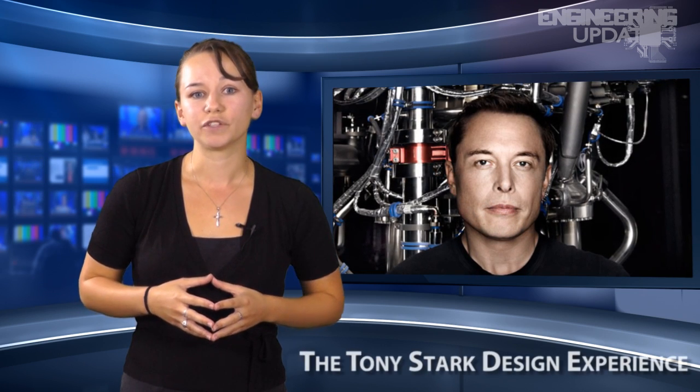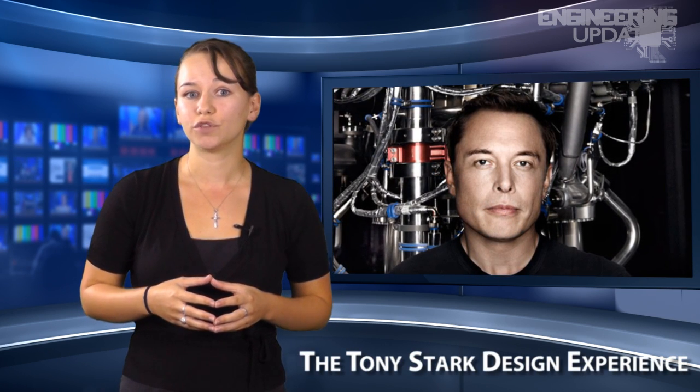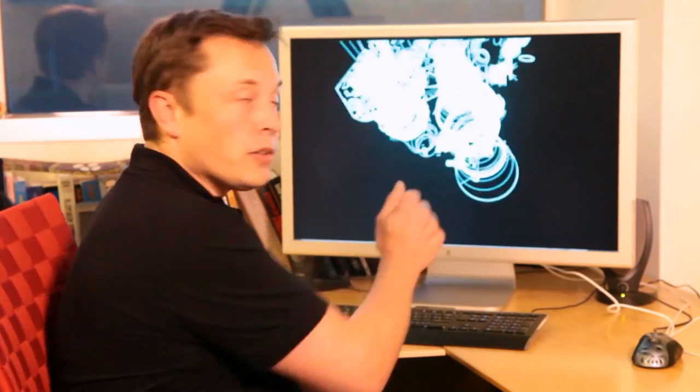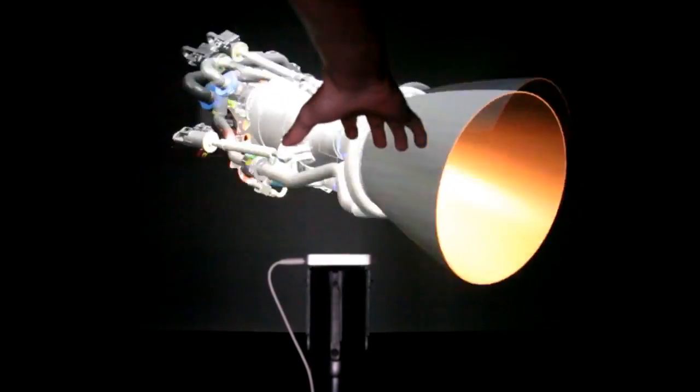Elon Musk, CEO of SpaceX and an inspiration for the 2008 version of Tony Stark, is using Iron Man as the inspiration to design even better ways to manufacture parts. A tweet and video follow-up reveals that SpaceX is, at least partially, using 3D immersive reality images to design the parts for their spaceship.